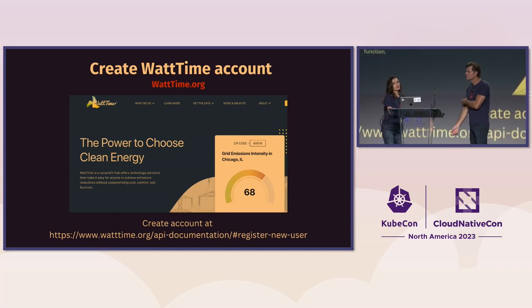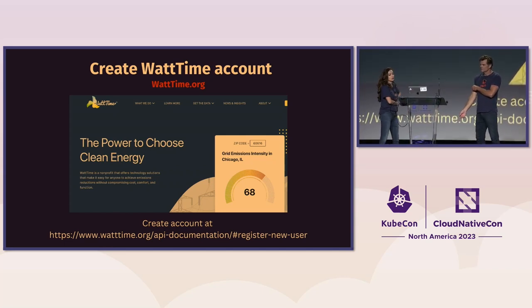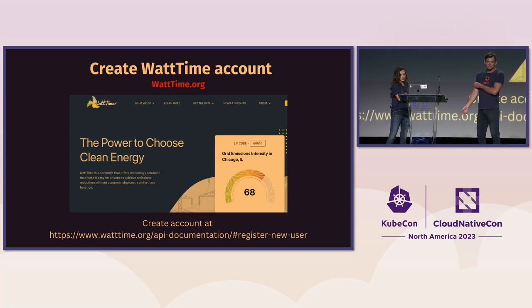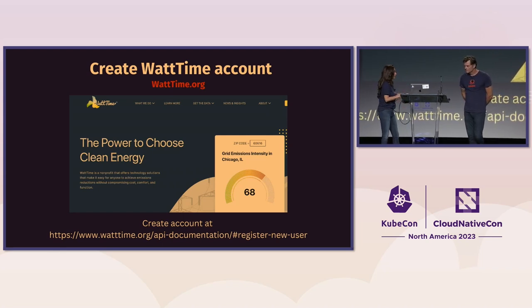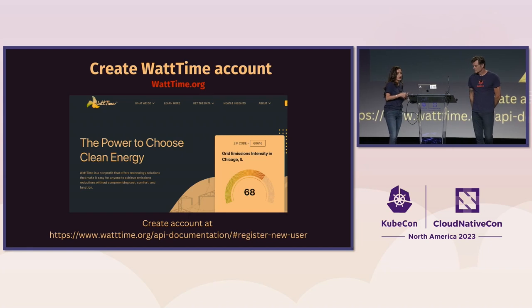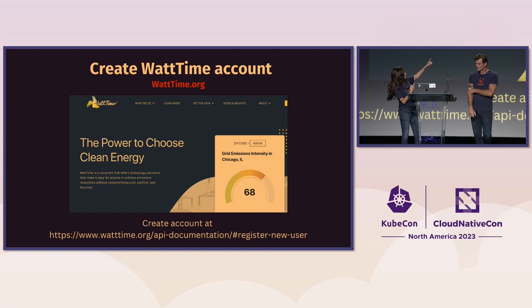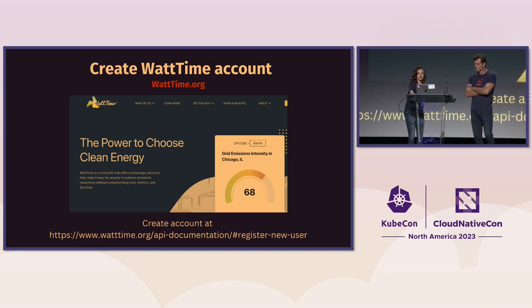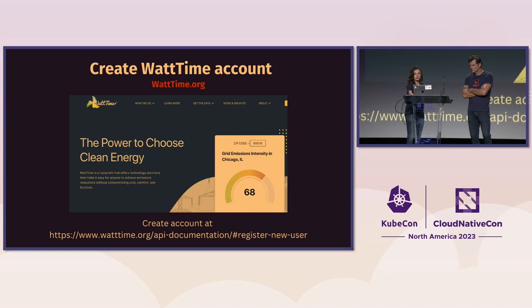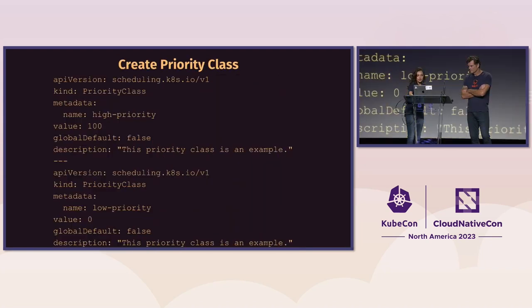You'll need to create a WattTime account to access real-time energy emissions in your area via an API. WattTime is a non-profit, and right on their home page you can enter your zip code — we did this for Chicago this morning — and it will tell you the current emissions level. Chicago is not that bad, but not that great either. It was 68.